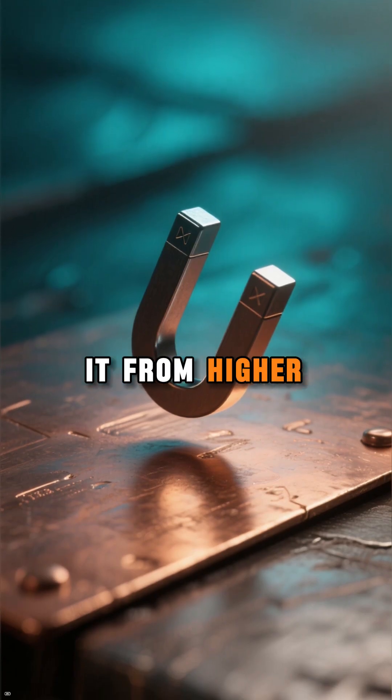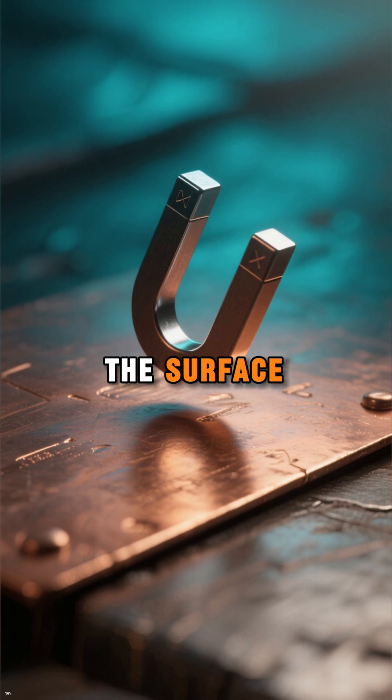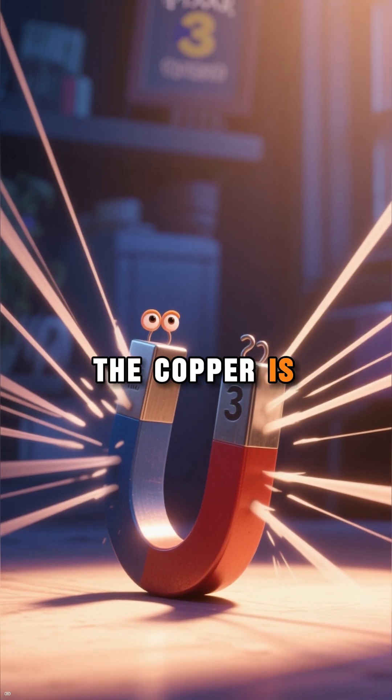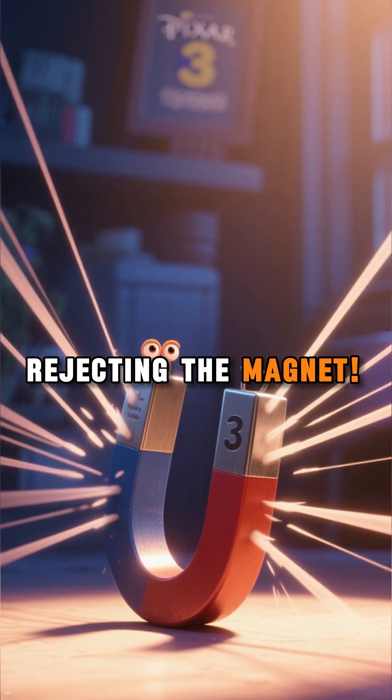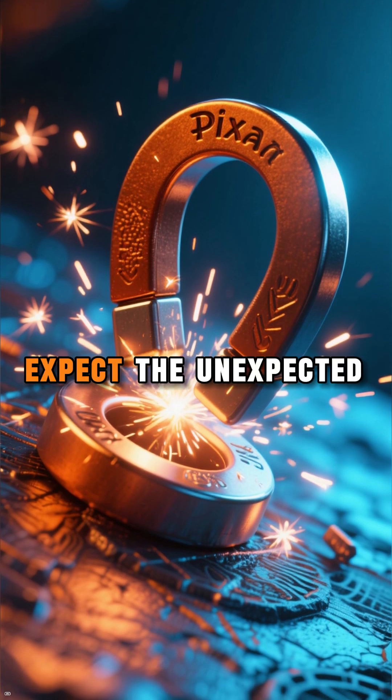And the crazier part — if you drop it from higher, it may even float for a second before hitting the surface. It's almost like the copper is rejecting the magnet. So the next time you drop a magnet onto copper, expect the unexpected.